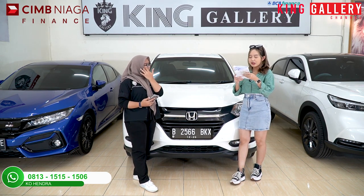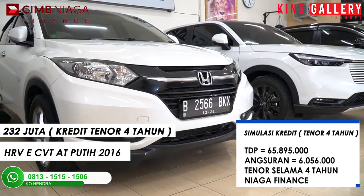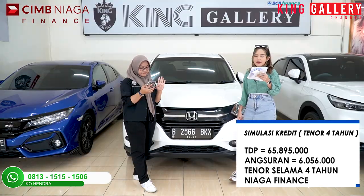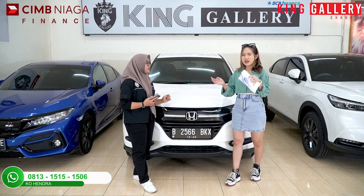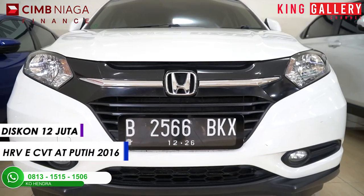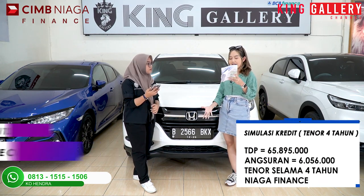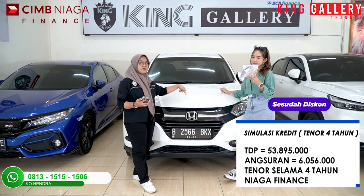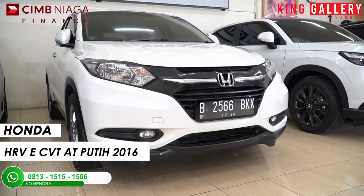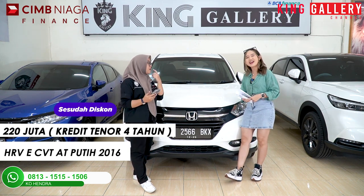Harga kreditnya untuk tenor 4 tahun, OTR-nya di 232 juta. Dengan simulasi kredit TDP-nya di Rp65.895.000, dan angsurannya di Rp6.056.000 selama 4 tahun kombinasi Niaga Finance. Kita akan langsung potong diskon. Walaupun sebenernya ini udah murah banget, tapi diskonnya gak akan main-main. Di sini gak ada diskon cuma 5 juta guys — kita pakai 2 digit semua! Dan yang HR-V ini kita langsung potong Rp12.000.000!